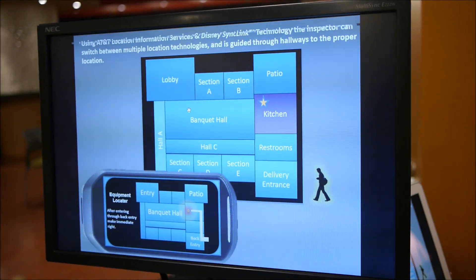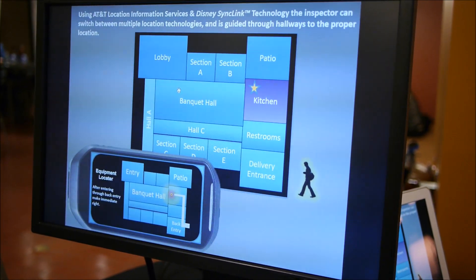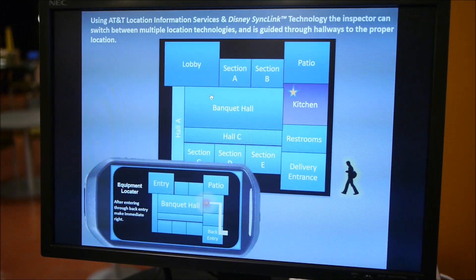Then when they get into the building, they'll actually be able to go, oh, it's in this kitchen, because again, you might have multiple kitchens within the context of the building. So they know which kitchen to go to now.